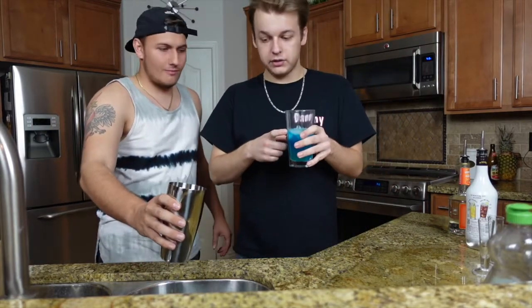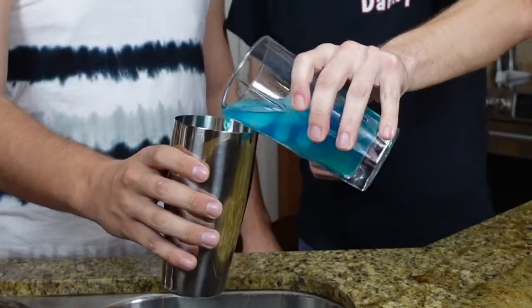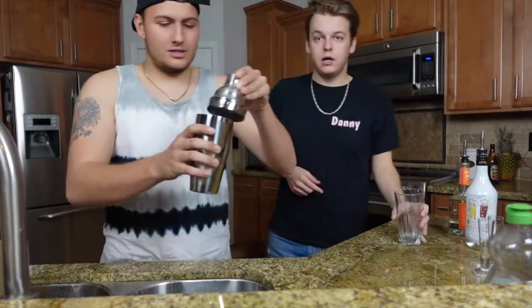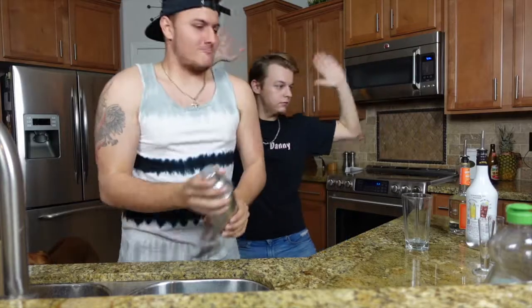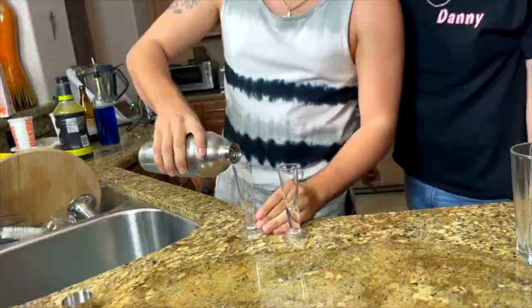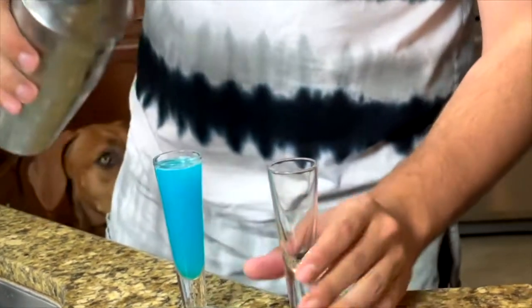Alright, so what we're gonna do is pour this right here into our mixer cup, give this a little shake — shake shake shake shake, Señora — and we have our shot glasses. Looks so nice actually.